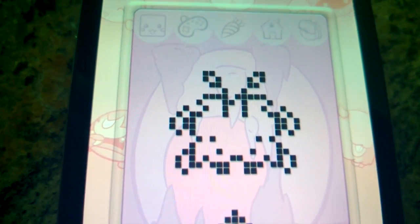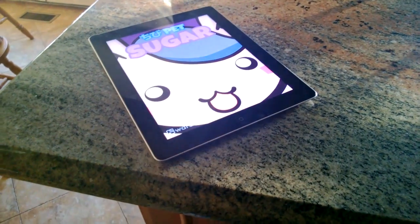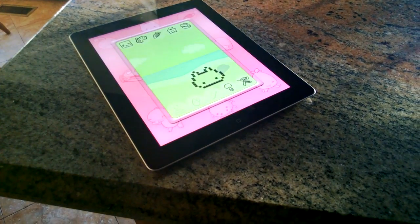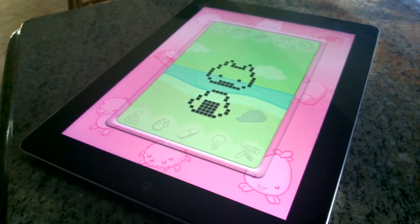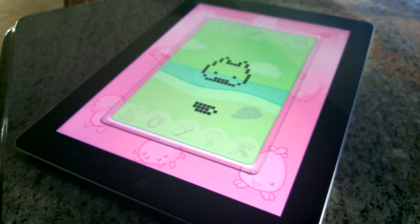Including MopMop, there are seven new Chibi Pets across both games. Oh, did I mention that this update is universal? That means both Chibi Pet Sugar and Chibi Pet Spice will work on your iPhone and iPad. You can raise two Chibi Pets at a time.